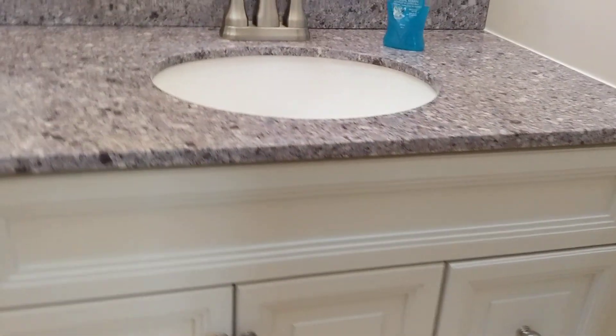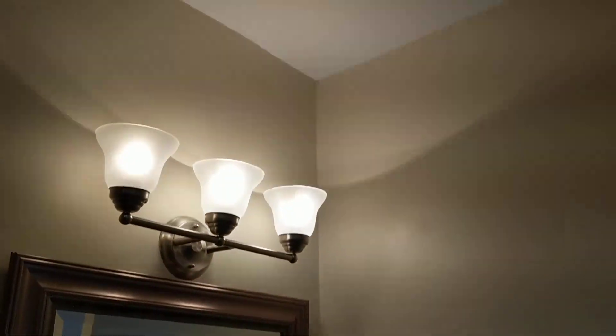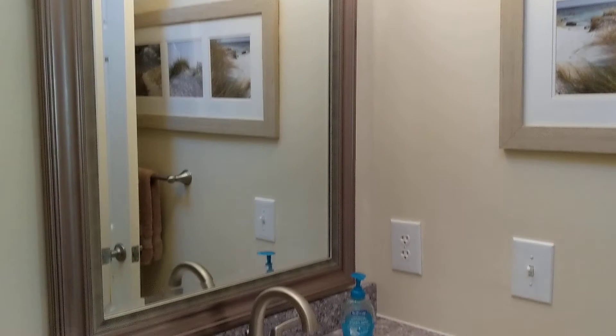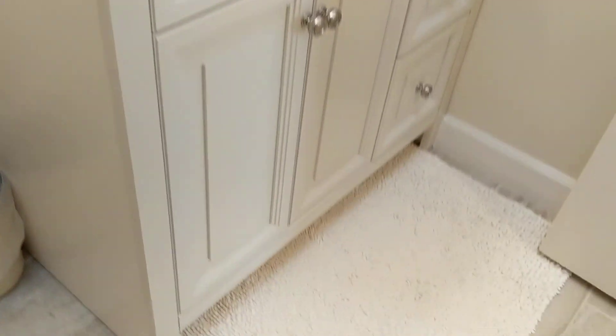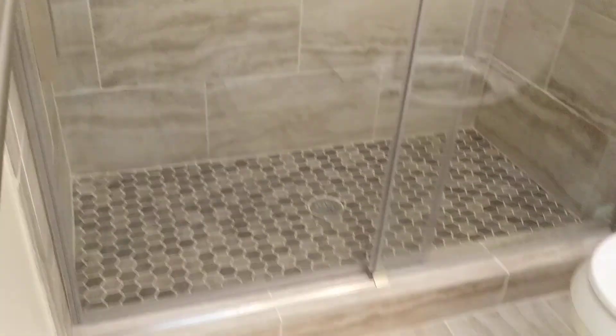There's a closet here, and they've updated this bath — it's cute. The skylight looks good. They did take the popcorn out in here. A new shower with a new shower door. This is nicely done.